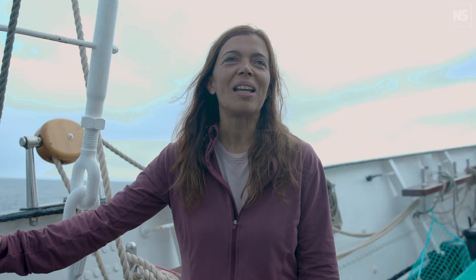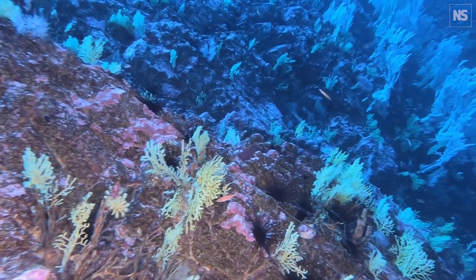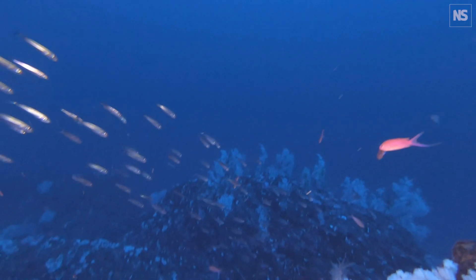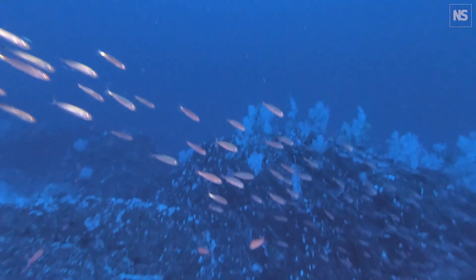In this expedition I'm coordinating the biodiversity surveys conducted by the scuba divers. Our main objective is to map the distribution and abundance of all the species living next to the rocks of this seamount.